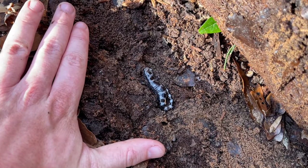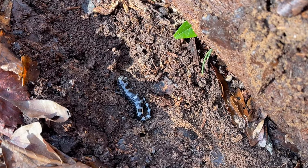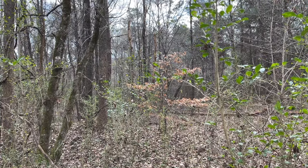Here's our next salamander — a little marbled, a juvenile probably from last year. Just like at the house, it seems like a lot of the marbles here are further up the hill away from the water. And that's a wood frog calling!